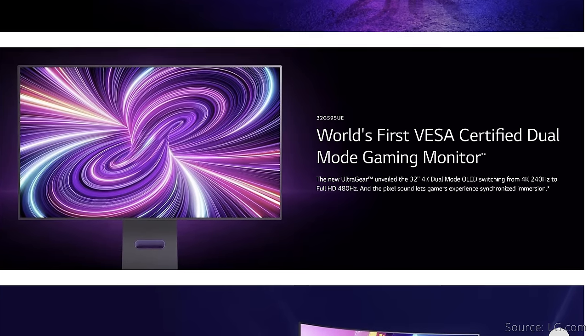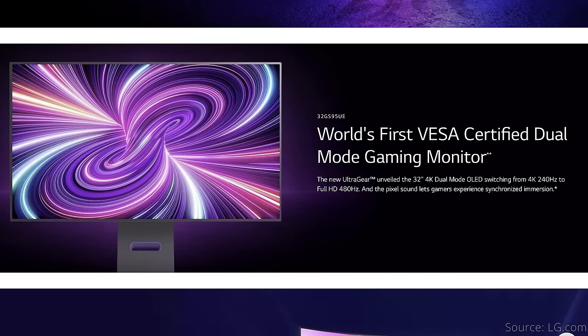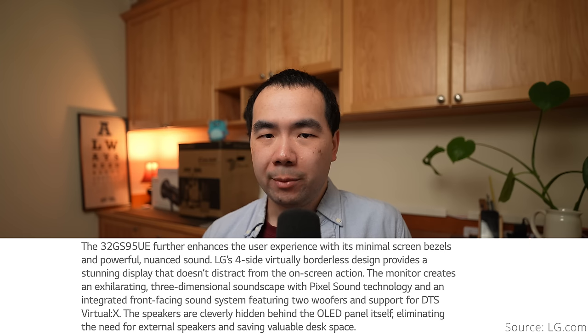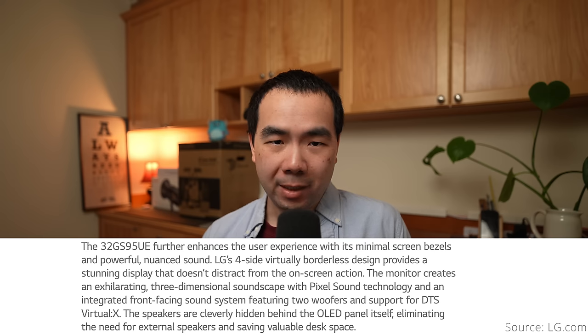LG's own offering with a dual-mode display panel is the LG 32GS95UE, which also claims to be the first monitor with this technology. However, LG hasn't announced a release date yet. It is a flat display, but I haven't found mention of whether it has a fan or not. The LG monitor's unique point is a pixel sound speaker system that is actually hidden behind the screen, which saves space and seems kind of cool, but we'll have to see how it performs.